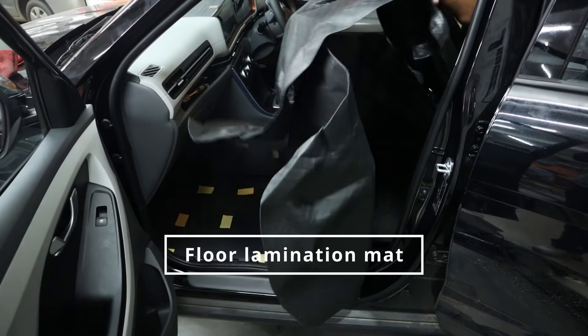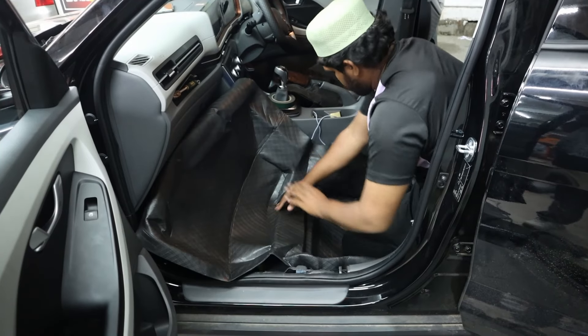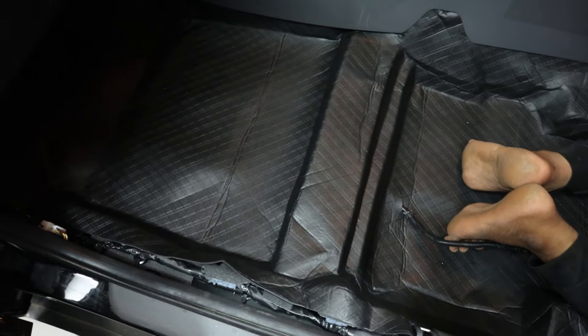Floor lamination mat: we added a floor lamination mat to ensure durability and easy maintenance. This mat protects the car's flooring from dirt and wear, keeping it looking new.